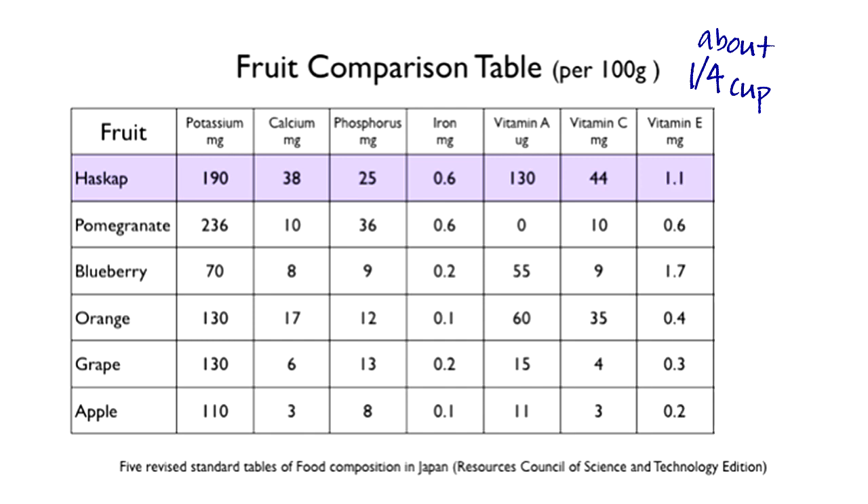For vitamin E, honey berries have 1.1 milligrams, pomegranate 0.6, blueberry 1.7, oranges 0.4, grapes 0.3, apples 0.2.